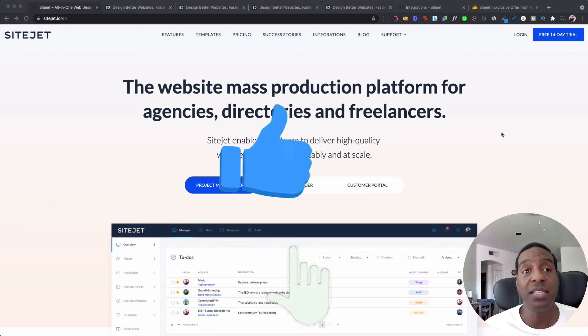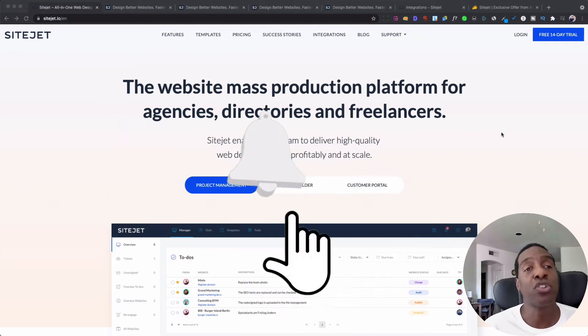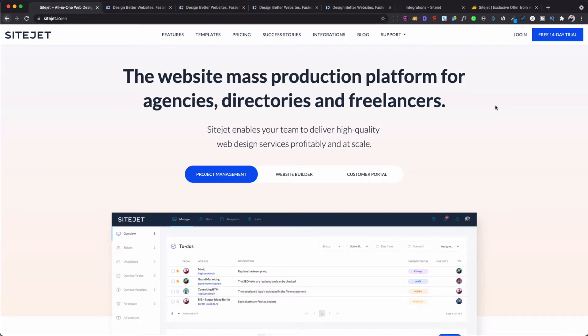If you like this video, hit the thumbs up, and if you want to see more content like this, hit the subscribe button. So let's jump into SiteJet. SiteJet is a web design platform but also has a project management tool built inside, which allows you to run your whole entire project and do a nice simple workflow. So if you are an agency or a freelancer building multiple projects, this will be really good for you — you can do a workflow and have your clients communicate with you through this platform as well.